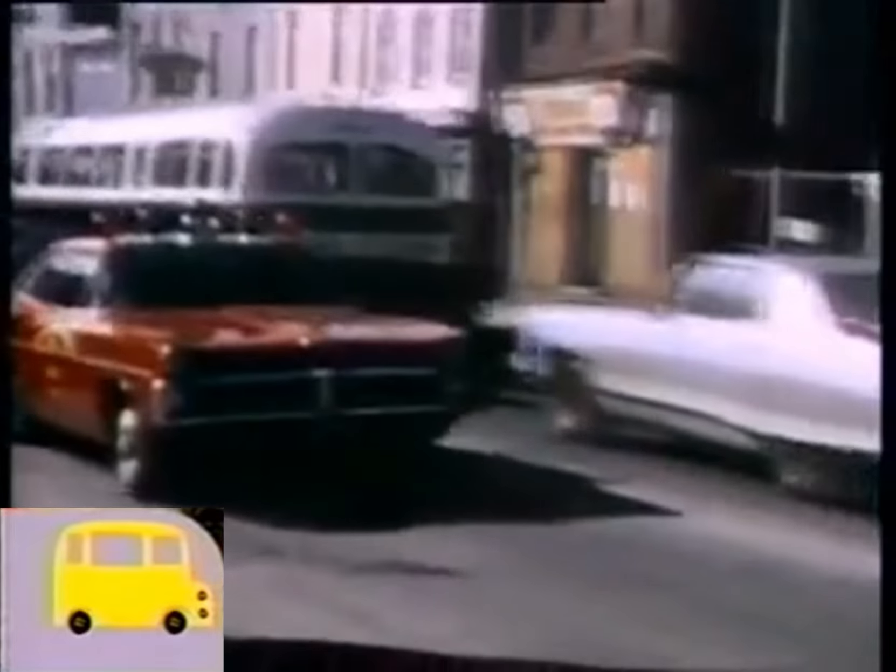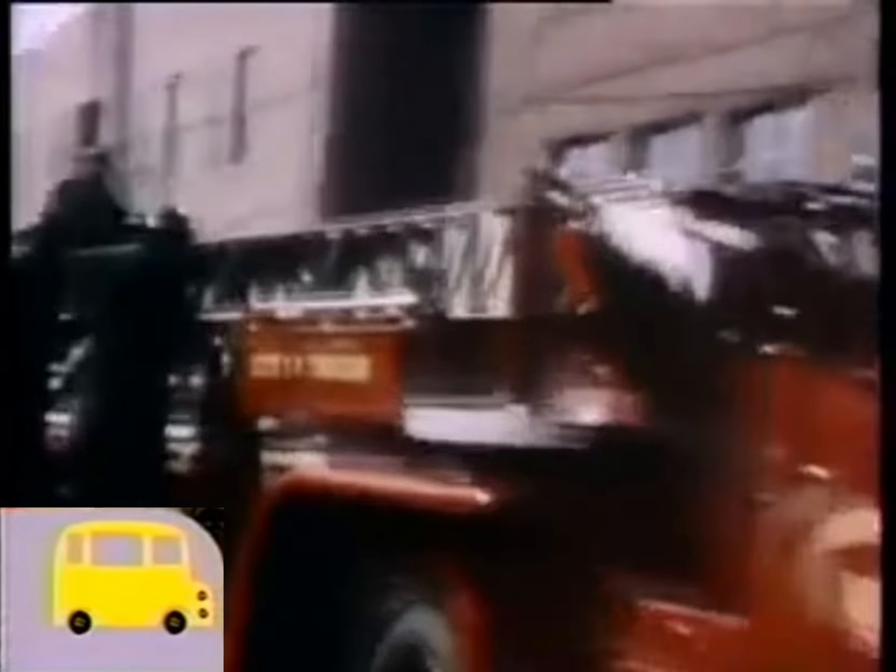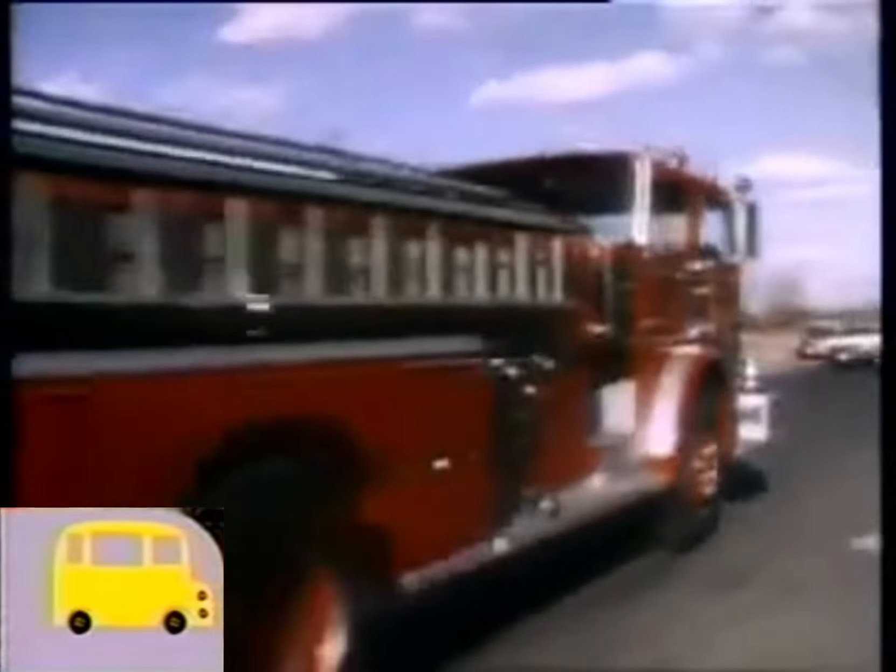Fireman, he's ready to go. What does the fireman ride on when he's going to the fire? The fire truck, the fire truck. The fire chief car leads the way, the hook and ladder follows, the pumper truck throws the water.